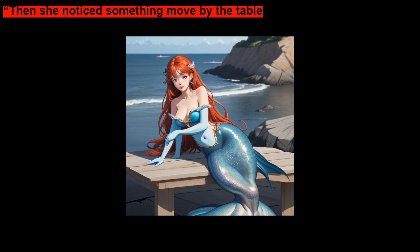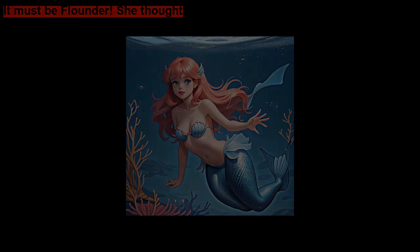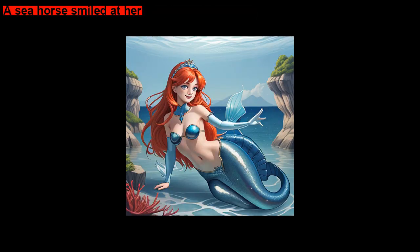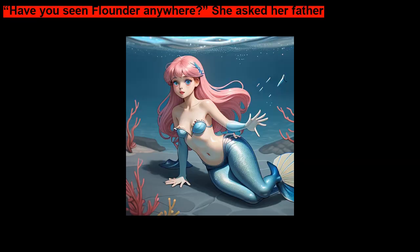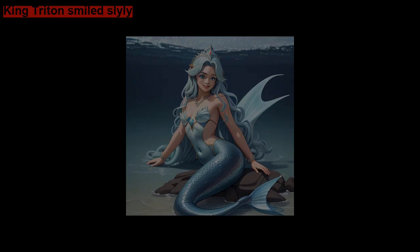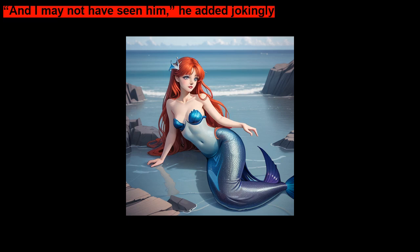Then she noticed something move by the table. It must be Flounder, she thought. She swam over and moved a piece of seaweed. A seahorse smiled at her. Ariel frowned. Have you seen Flounder anywhere? she asked her father. King Triton smiled slyly. I may have seen him, he said. And I may not have seen him, he added jokingly.